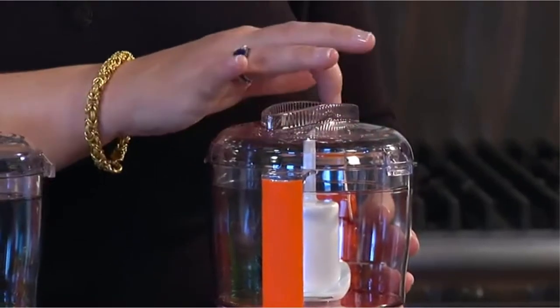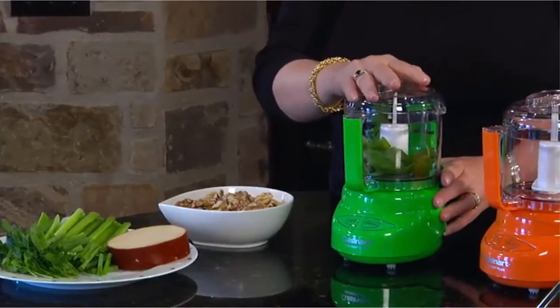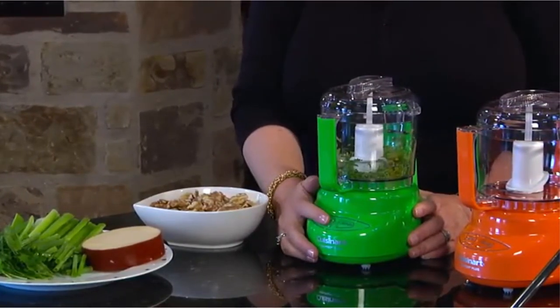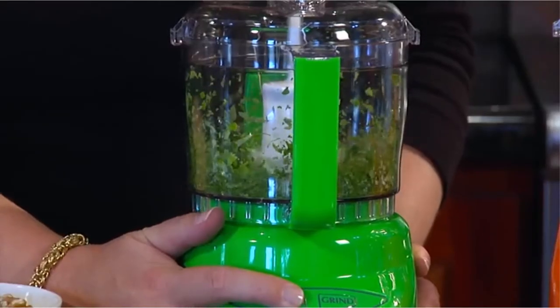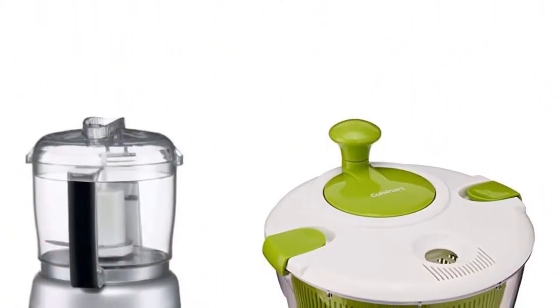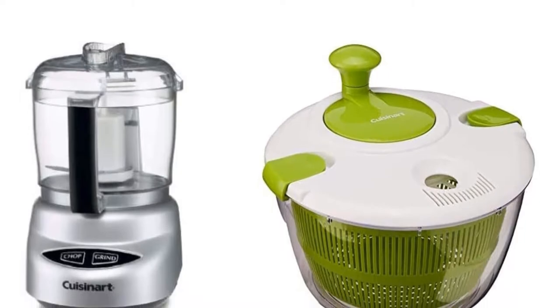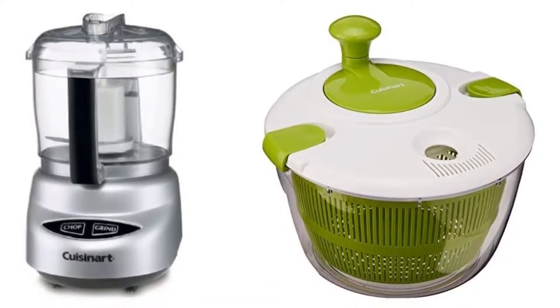Features include: chop or grind at the touch of a button; a 24-ounce work bowl with handle; an exclusive auto-reversing smart power blade for two powerful processing options; touchpad controls that are easy to use and easy to clean; dishwasher-safe parts; a stainless steel blade with sharp and blunt edges; a spatula; and an instruction and recipe book.